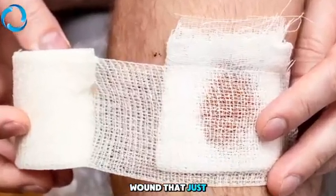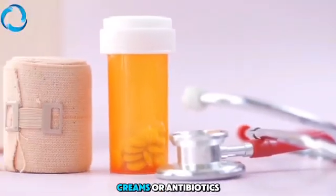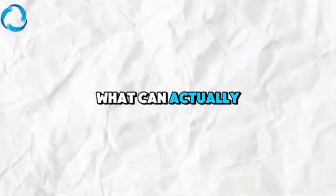If you're dealing with a diabetic wound that just won't heal, even after weeks or months of dressings, creams, or antibiotics, this video may finally explain why, and more importantly, what can actually help.